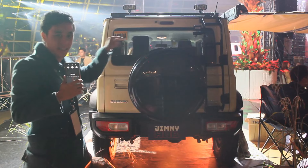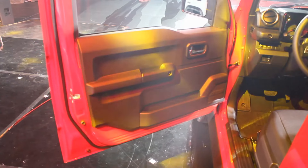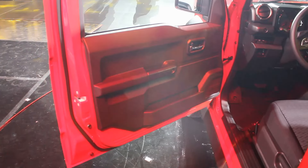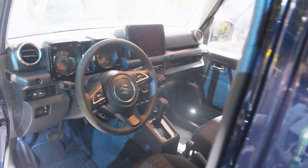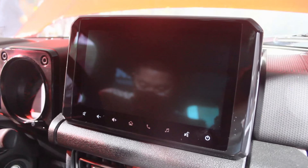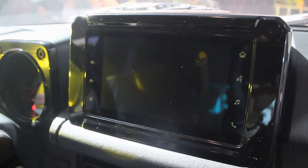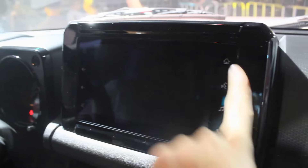Let's check out the interior. The door card looks exactly the same as the three-door. Visually overall, the interior for both the automatic and manual transmission models looks exactly the same with just a few minor differences. The only new thing I can spot compared to the three-door is that this automatic variant gets a nine-inch infotainment system with Apple CarPlay and Android Auto.